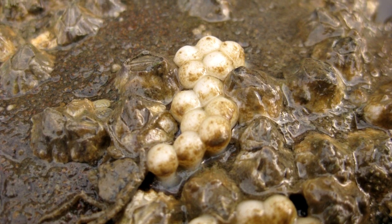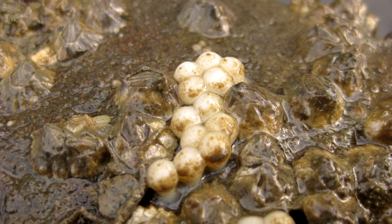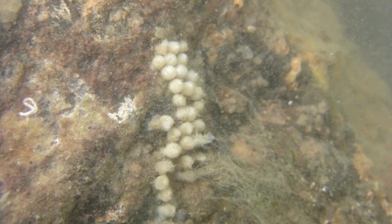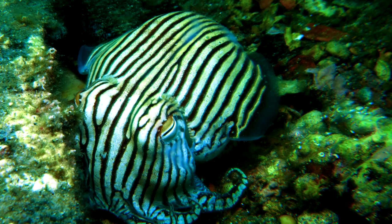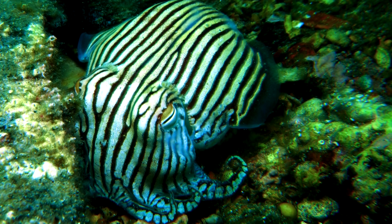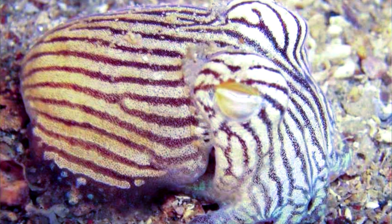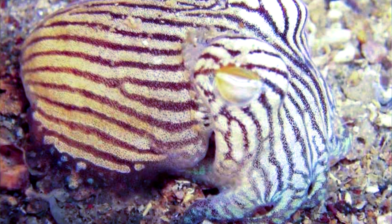The eggs are about 10 millimeters across and are laid individually or in small clusters at the base of seaweed or under hard surfaces like rocks. The babies hatch within two weeks and look like smaller versions of their parents. They don't swim around long and settle to the sea floor within minutes of hatching, covering themselves with sand in the process. Like other cephalopods, bottletail squids typically have short lifespans, potentially living less than a year.